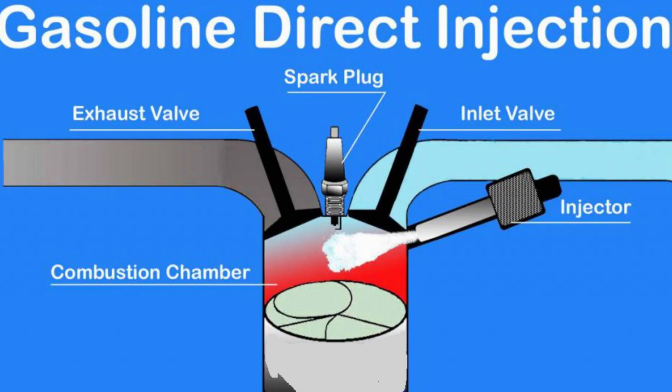Today I'm going to discuss direct injection. Unlike port injection where fuel is sprayed into the intake manifold, direct injection sends fuel straight into the combustion chambers. This means that stronger injectors spray the fuel right when the spark plug ignites it. The high pressure in the system allows fuel to be atomized perfectly,